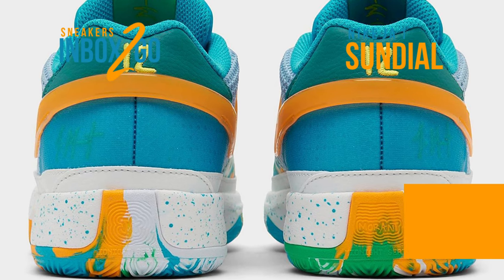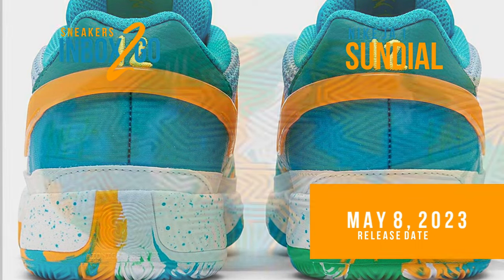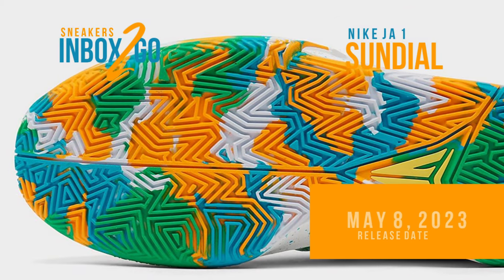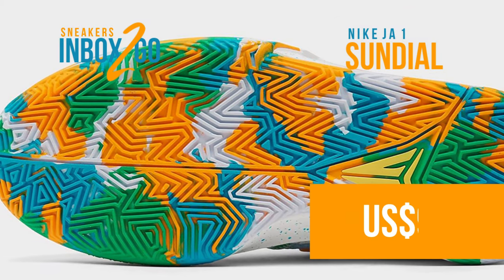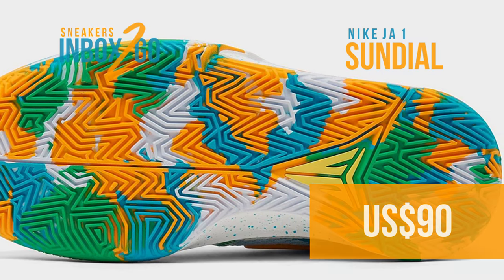All in all, the kids' Ja 1 sneaker offers an entertaining choice for individuals who want to take their game seriously. Enjoy these product images of the duo. On or around May 8, a $90 launch on Nike.com is anticipated.